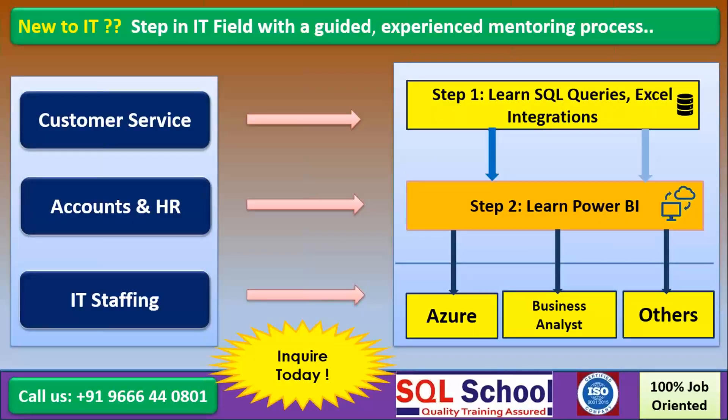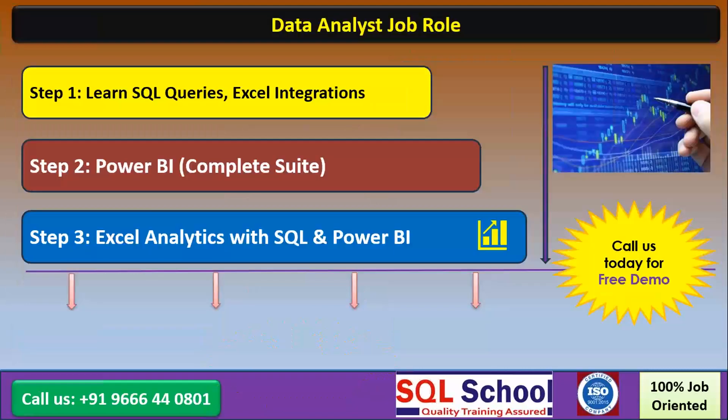If you are into customer service, accounts, HR, IT staffing — anyone, everyone — we can step into database and SQL first, then Power BI next. Then later you can think about other activities one by one.